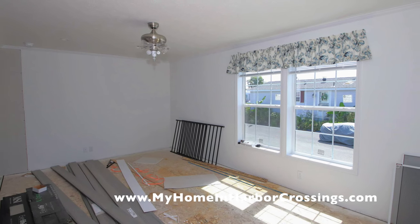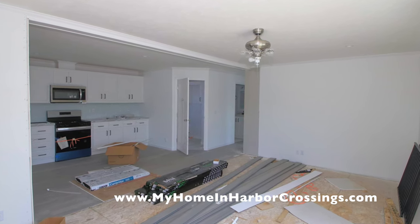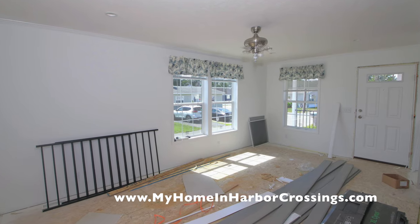Let's go inside for a second. Here's the living room. There is flooring there and also more decking for the porch. Here's a view of the living room looking into the kitchen. It's an open floor plan.